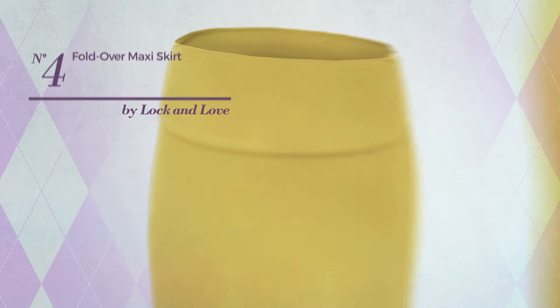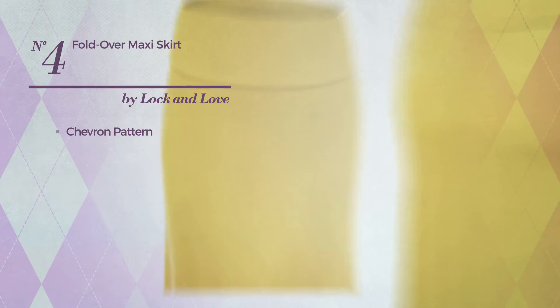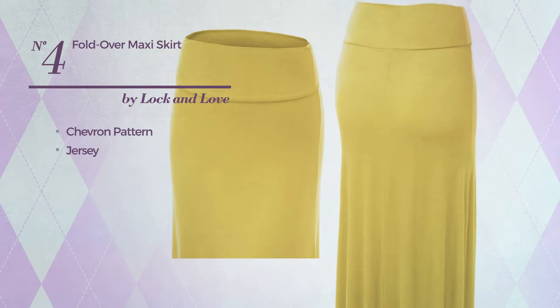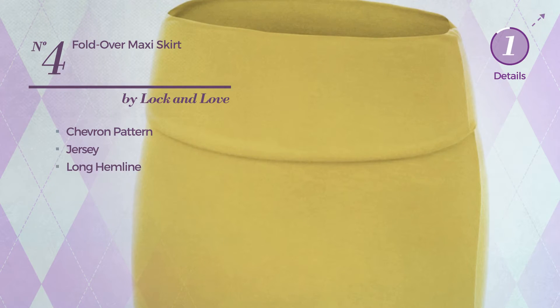Number 4: An All Casual Maxi Length Skirt featuring a gentle design with chevron pattern, produced with soft jersey. This skirt includes a long hemline. Available uniquely in this color.